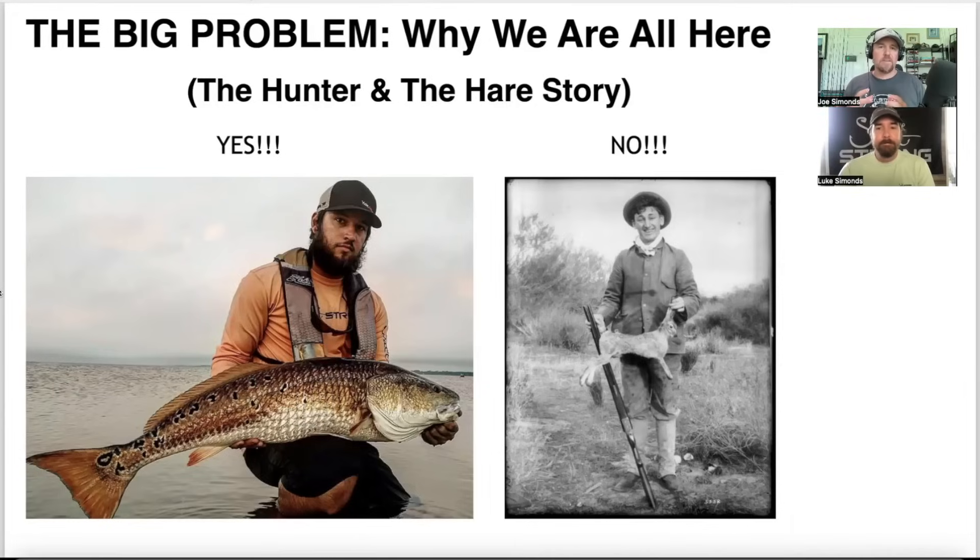Before we get into these case studies, let's talk about the problem. It can really be told in the story about the hunter and the hares. This guy is going out to hunt, walking around with his shotgun ready, when all of a sudden a rabbit comes flying out of the woods behind him — moving really, really fast — and he watches it fly by him and then run right into a tree in front of him. The rabbit hits the tree so hard it breaks its neck, and the hunter just walks up, takes it home without even having to fire a shot, and feeds his family. What a lucky day.